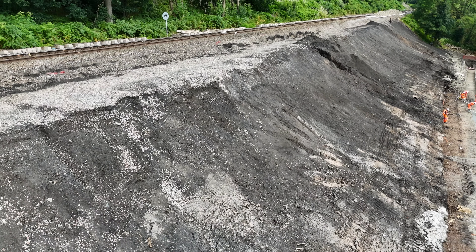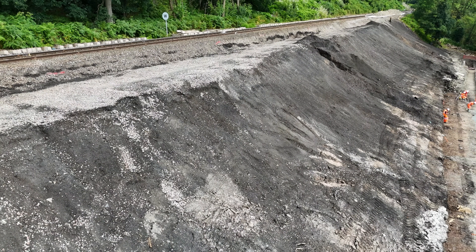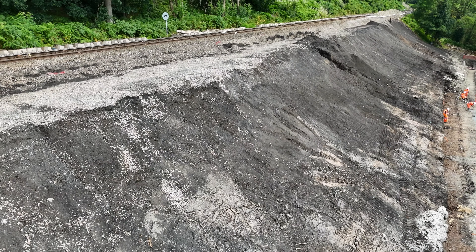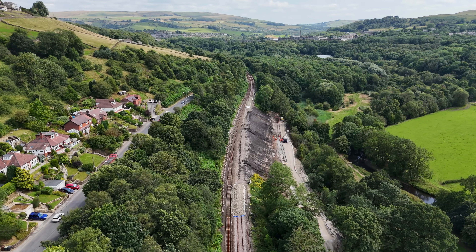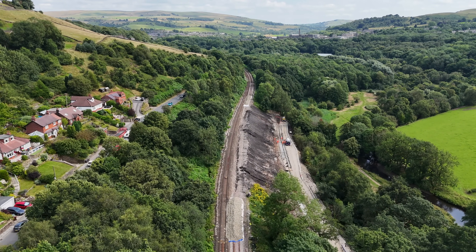This embankment is constructed on a natural hillside comprising of glacial till overlaying mudstones and siltstones of the Millstone Grit Group. At the bottom of the hill is the River Goyt, a tributary of the River Mersey.